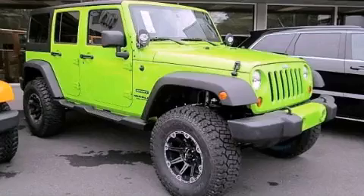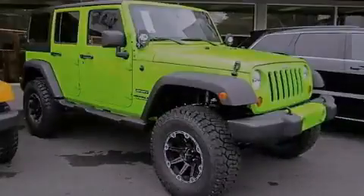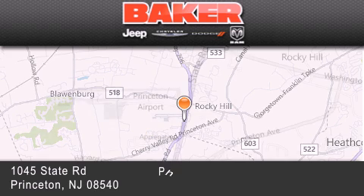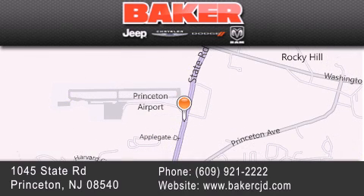Stop by today and test drive this automobile for yourself. Stop by and visit us today at Baker Chrysler Jeep Dodge in Princeton, Trenton, Edison, Plainfield, and Lakewood — your local Chrysler Jeep Dodge new and pre-owned dealership.